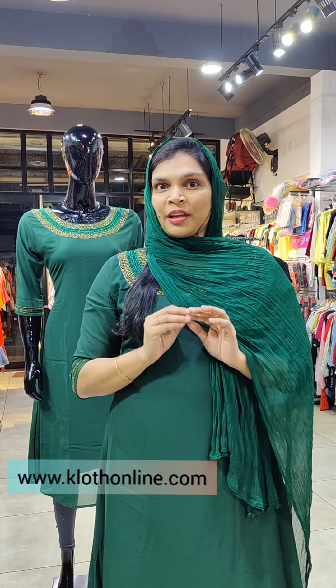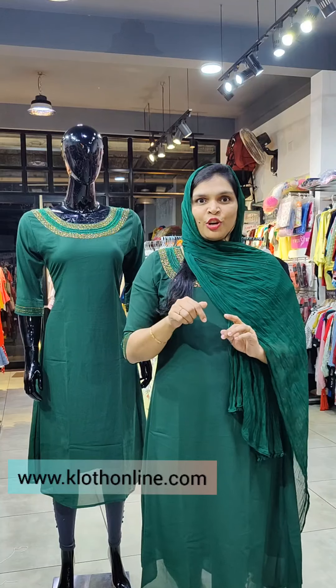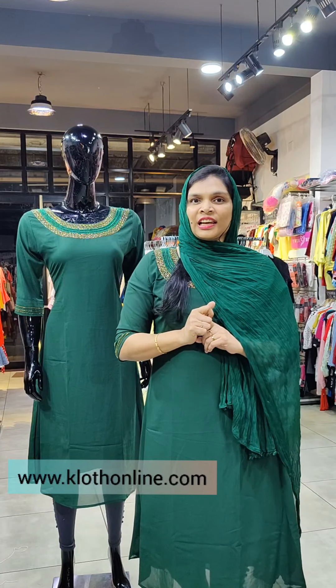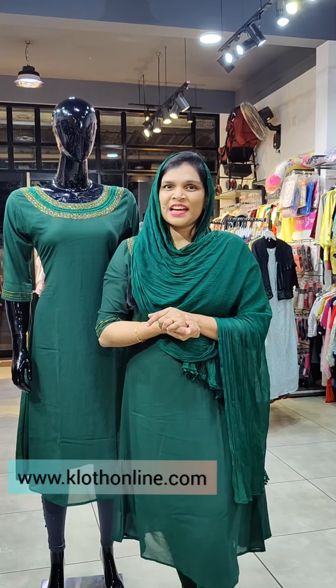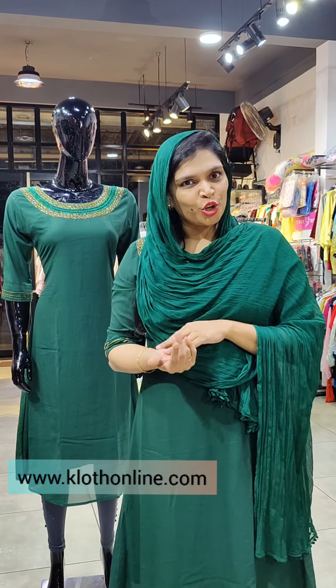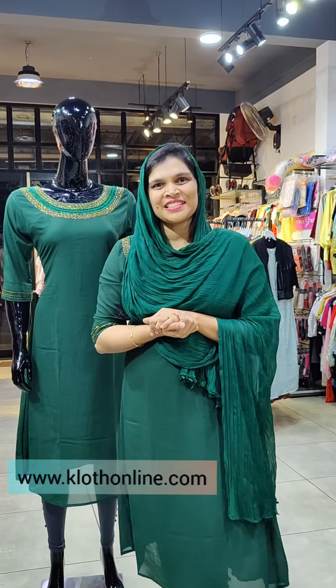Clothonline.com is our website. We have put the link in the description — click on the link to book through the site. We have launched our website at clothonline.com. Please purchase through the website only. Thank you so much.